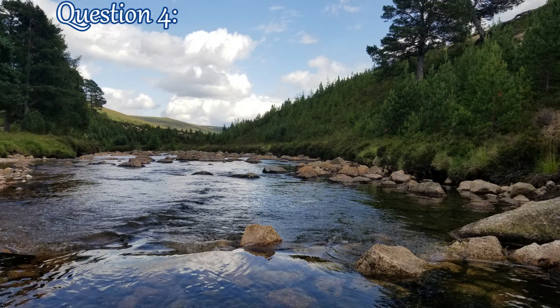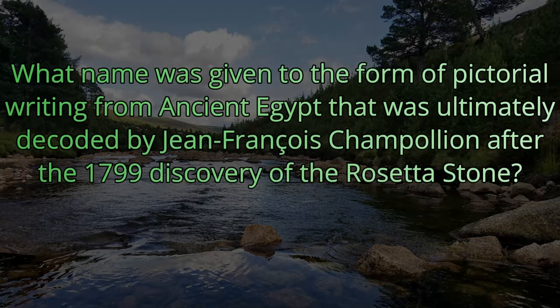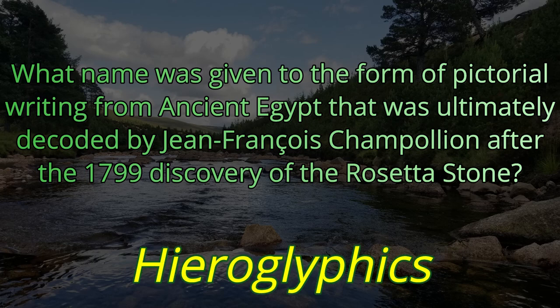Question number four. What name was given to the form of pictorial writing from ancient Egypt that was ultimately decoded by Jean-François Champollion after the 1799 discovery of the Rosetta Stone? That pictorial writing is hieroglyphics.